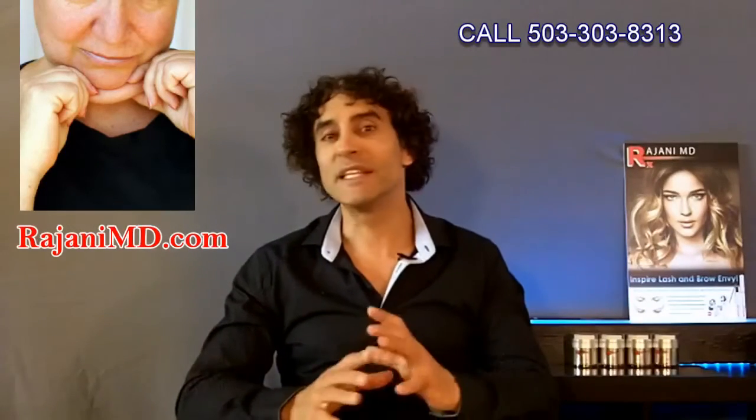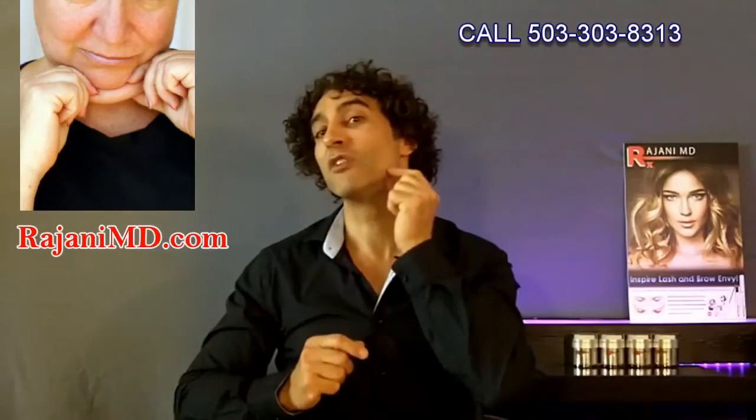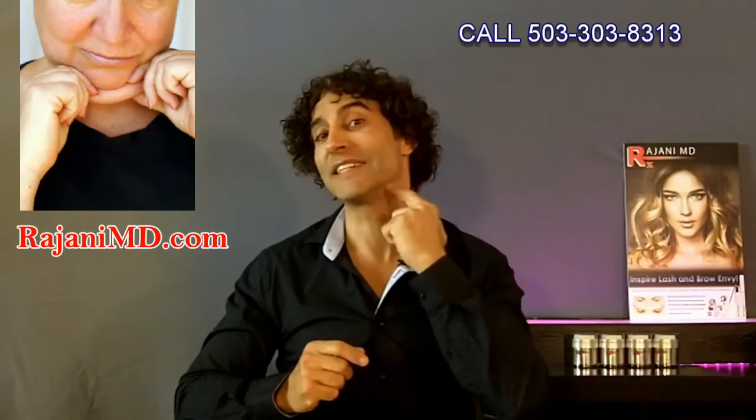Hi, I'm Dr. Ajani, and I'm answering the question: why do we develop a double chin as we age? The answer is multifactorial, but in simplistic terms, as we age we lose collagen, things drop, we get a falling of the jawline, and fat tends to accumulate. We get a little notch — we call this the pre-jowl sulcus, or jowling.